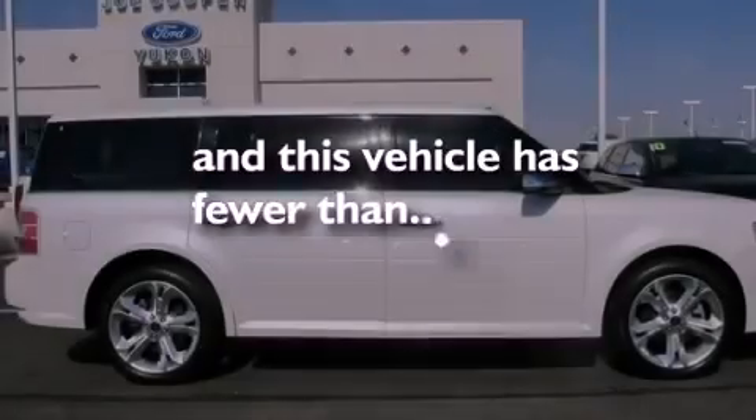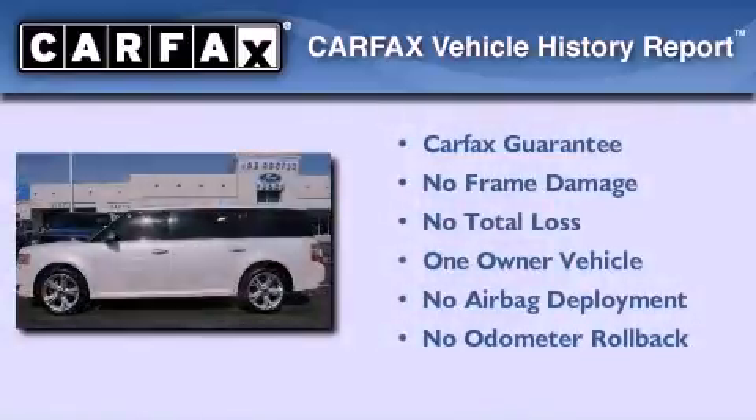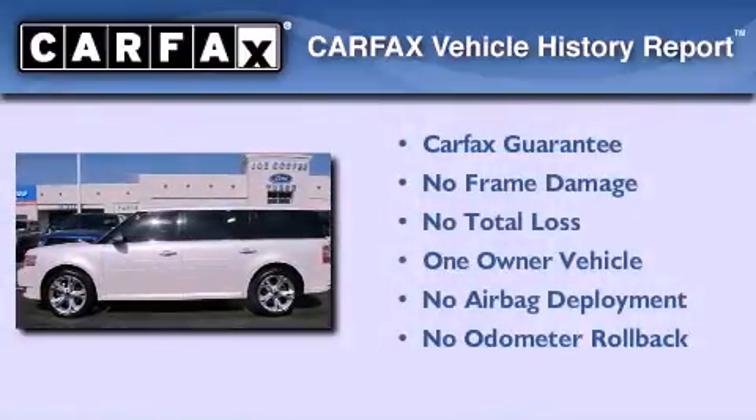This vehicle has fewer than 33,000 miles on the odometer. This Ford has had only one owner and it qualifies for the Carfax buy-back guarantee.